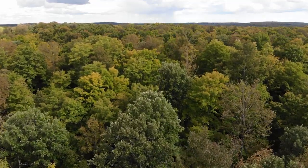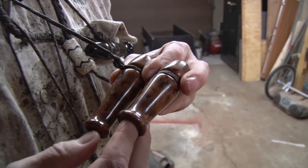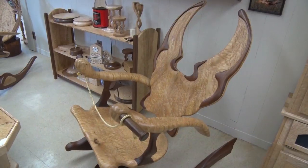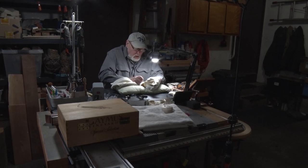On this show we've seen trees turn into axe handles, fish, game calls, bowls, animals, and more. I visited the shop of Mike Willard to see how he turned trees into birds.